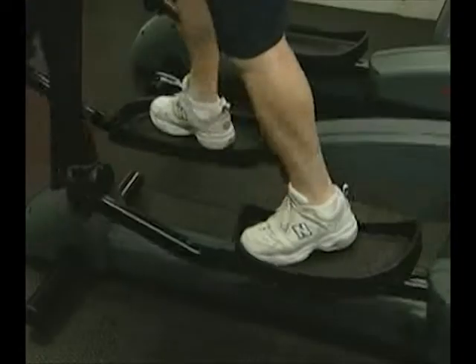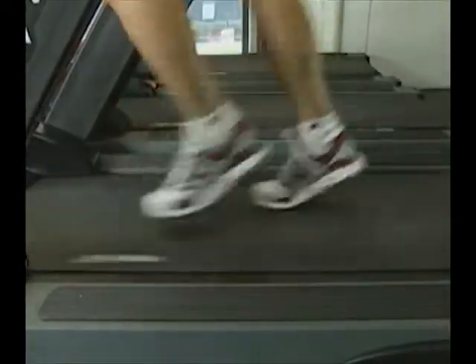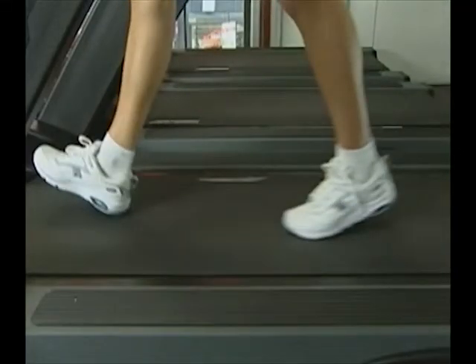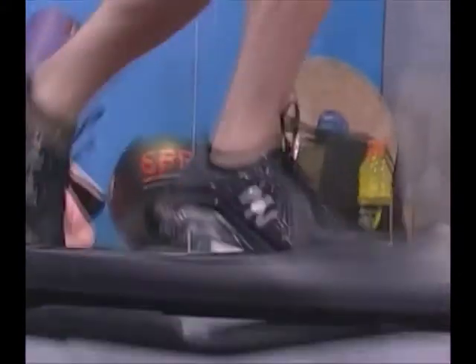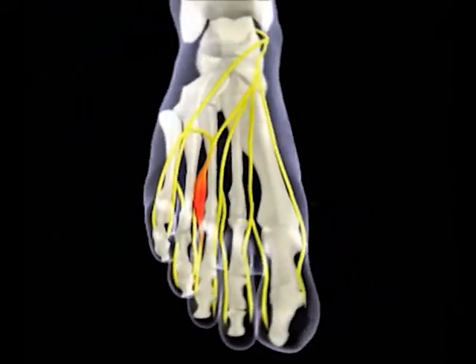Many of these steps are taken while wearing improperly fitted shoes or while performing high-impact activities such as running, placing an incomprehensible amount of weight and stress on our feet. As healthcare providers solely focused on comprehensive foot care, podiatrists play an important role in maintaining the mobility of our population, treating many painful and debilitating foot problems.